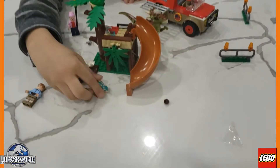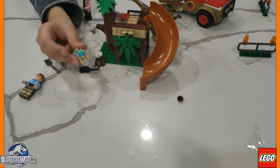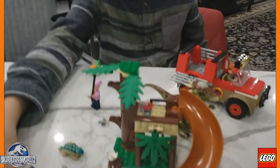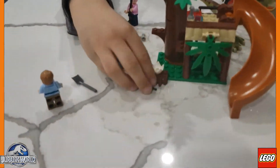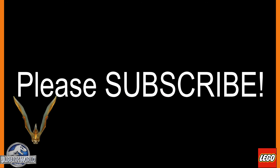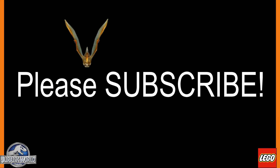Look! Bumpy's hatching! Say hello! Hello, Bumpy. Oh, it comes with radios? Yeah. Woo!